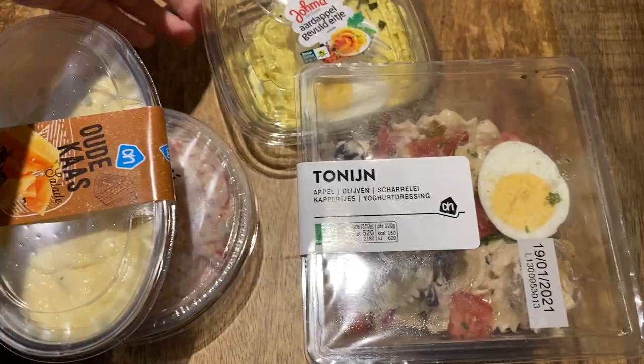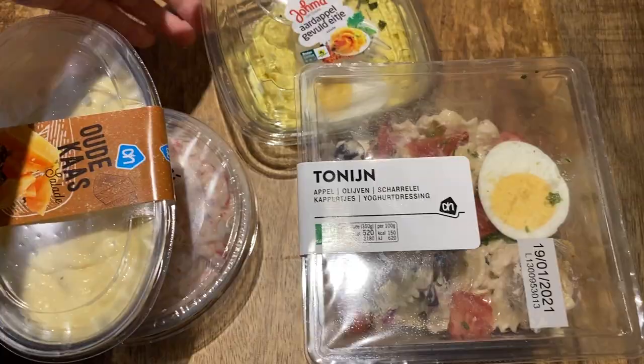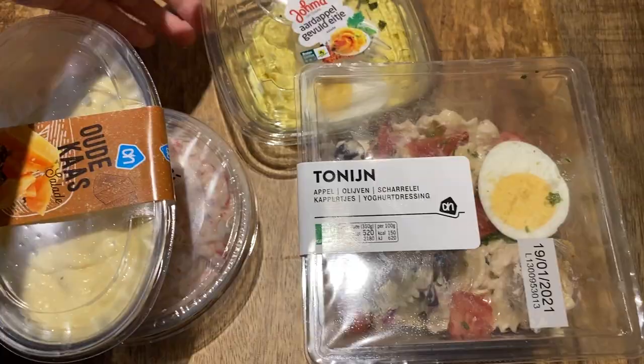The supermarket. If you are visiting the supermarket in person, you will see that not all products are in English. Some will have Dutch, French and German, whilst others will just have Dutch on them.